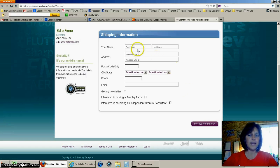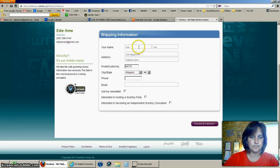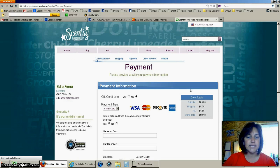On the last page, I'm going to go ahead and put in my information to show you the payment page. Make sure if you put in an email address that you go ahead and click on Get My Newsletter, and then click on Proceed to Payment.